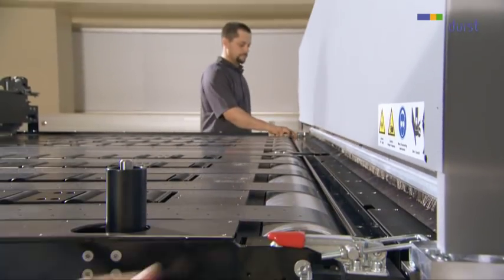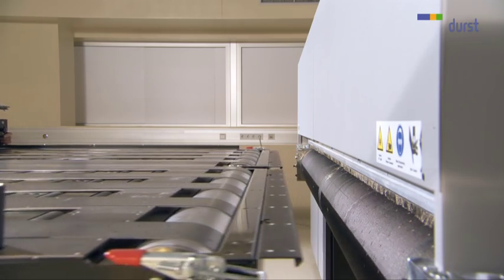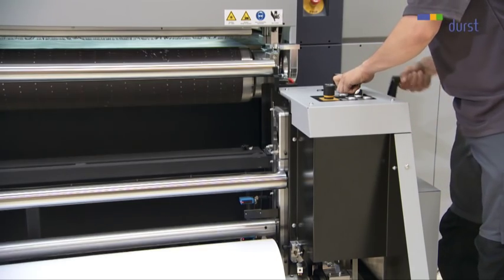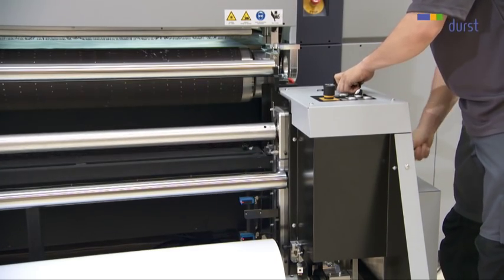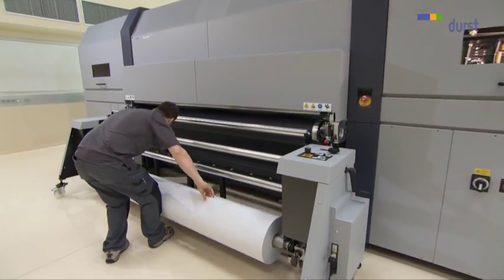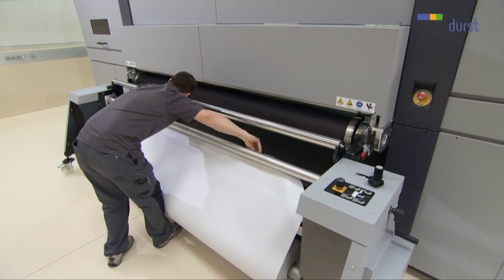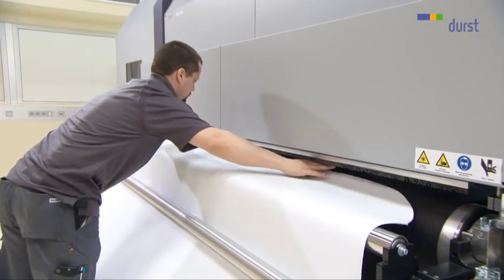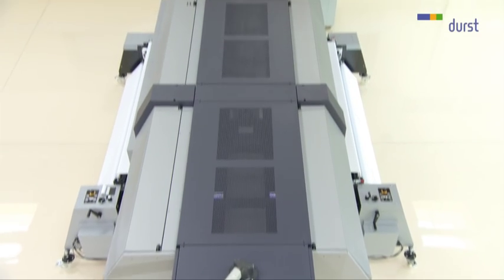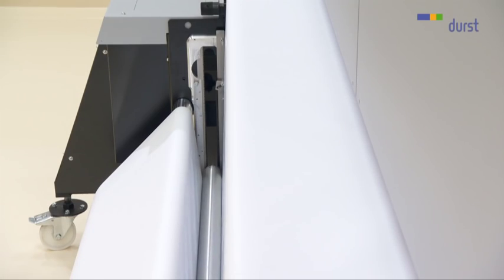Roll-fed printing. The feed and unload tables at the front and back of the machine can be easily and quickly removed and replaced by the roll feed and unload units. Before loading with the roll medium, the dancer roll is raised. Then the medium is fed in and the vacuum table sucks in the material and conveys it to the other side. After starting the print job, the dancer roll provides a consistent optimum tension of the medium so that perfect print quality is ensured.